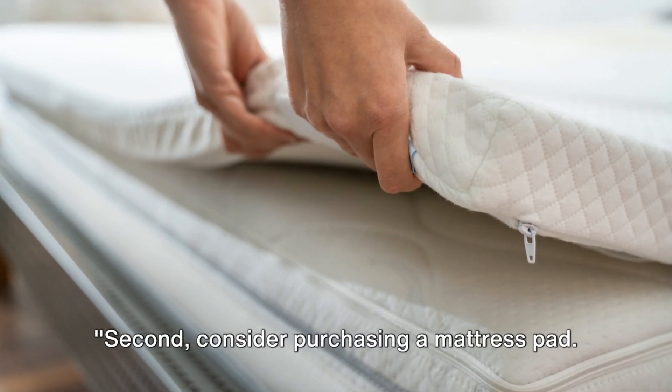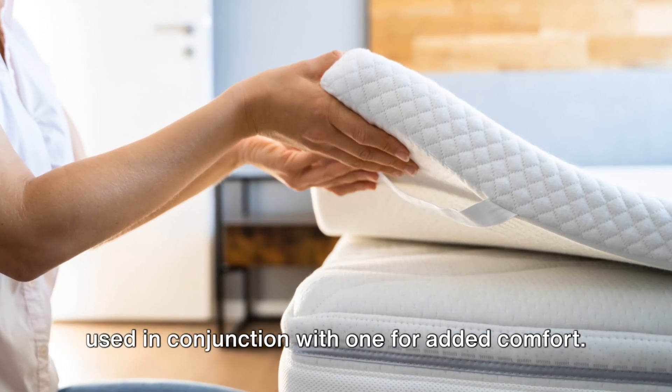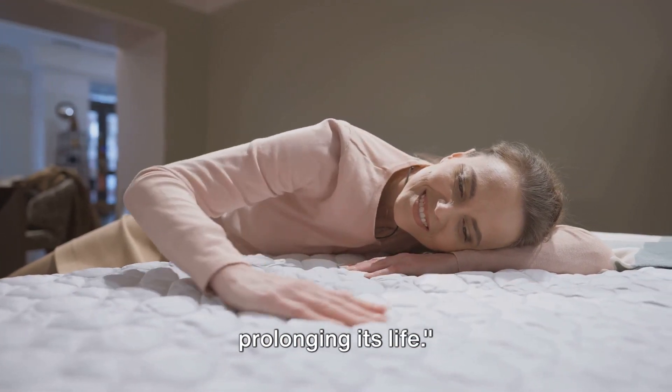Second, consider purchasing a mattress pad. This is a thinner version of a mattress topper and can be used in conjunction with one for added comfort. It also protects your mattress from spills and stains, prolonging its life.